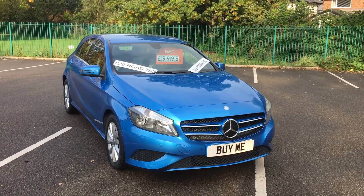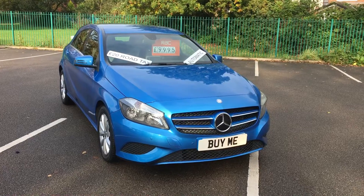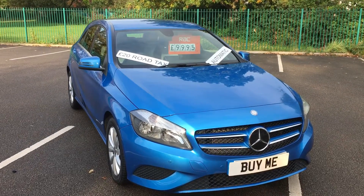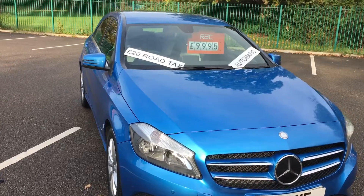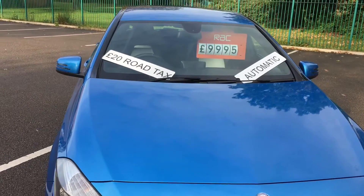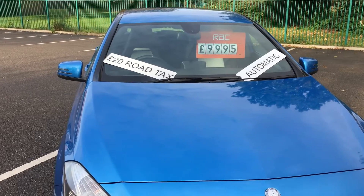Hello, welcome to Pemberland Garage Videos. Here we have another lovely car for you. This is a 2013 60-inch Mercedes A180 CDI SE. As you can see from the banner, it's an automatic. It's priced at £9,995 and it will only cost you £20 a year to tax. It's a diesel.